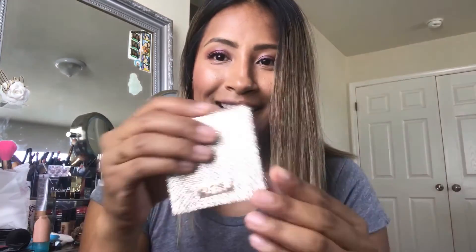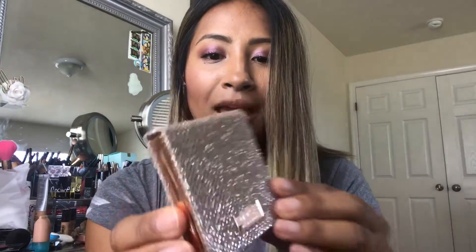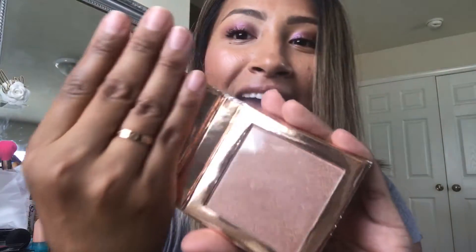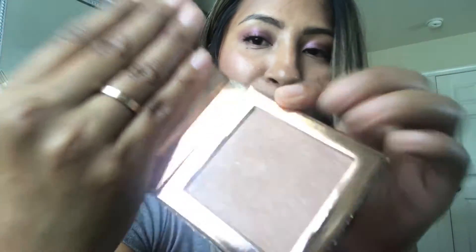The one thing I definitely wanted was this — I was trying to get the eyeshadow quad as well but the page said it wasn't there, so I'm assuming it was sold out already. I love the rose gold packaging. This is 'Mirame' — that's how you say it, right? I think it's the rose gold highlight. It's so pretty and glittery — mine has a little nick in it but it's okay, I'm going to be using it anyway.